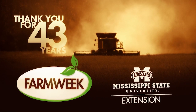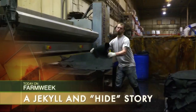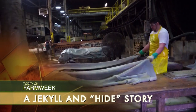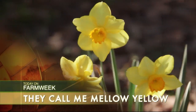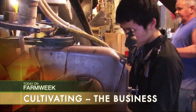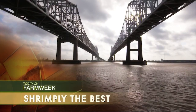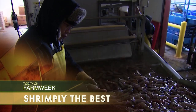Celebrating 43 years on the air, Farm Week is a production of Mississippi State University Extension. Today on Farm Week: though beef is definitely what's for dinner, all those highs from the herd are turning to bovine blight. In southern gardening, Gary Bachman says where the landscape's concerned, paint it yellow. Plus, in today's economy, as the saying goes, you don't want to give away the farm. And in our main feature, it took a while, but they're shrimply the best. Farm Week starts right now.